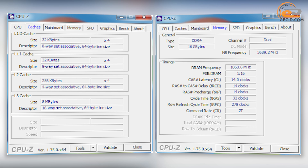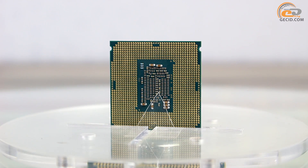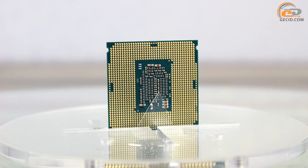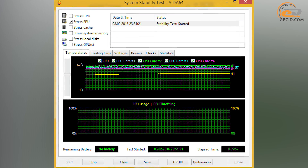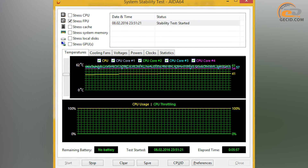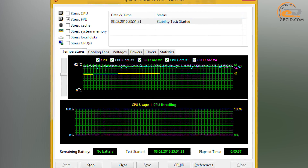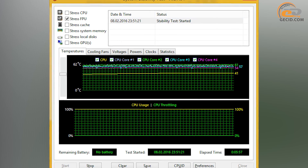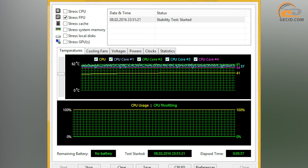We should also mention ECC memory support — perhaps it's the main difference between commercial processors and conventional solutions. The processor is not equipped with an integrated graphics core, and this is rather an advantage than a drawback for a model of such level. The temperature of the hottest core reached 62 degrees during the stress test, while the Intel Core i7-6700K heated up to 69 degrees under similar conditions. Accordingly, we can conclude that the same thermal interface is used in both cases, which performs at a proper level.